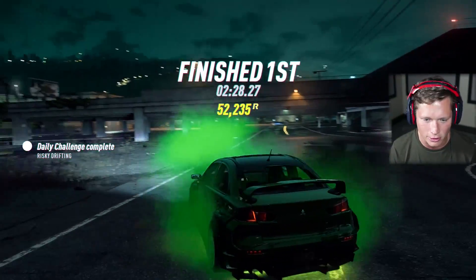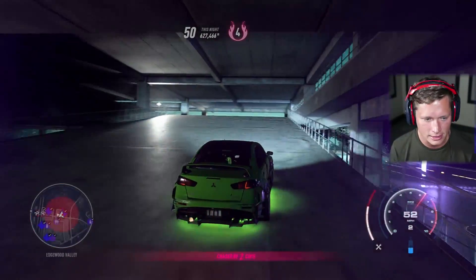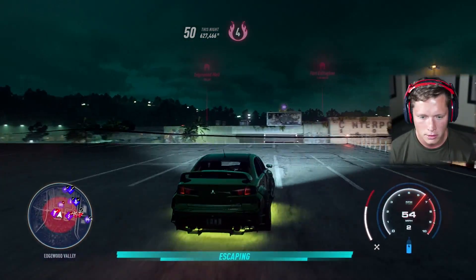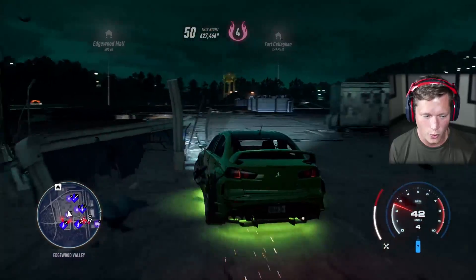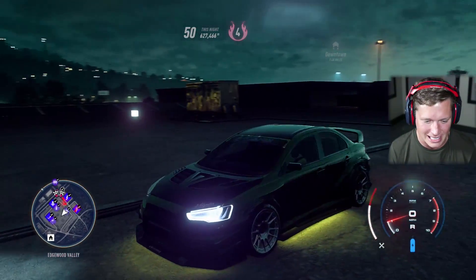Oh my goodness, we made it to our little spot here. We've got the speed to actually make the jump this time. You guys remember we tried to do this a couple episodes ago. We're already escaping — we made it! There's no way those fellas are getting up here. That's a good spot to end it.